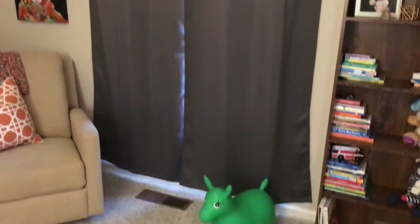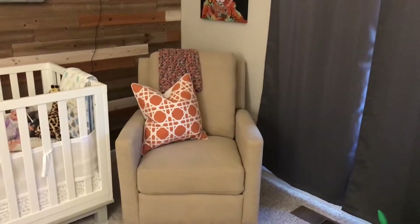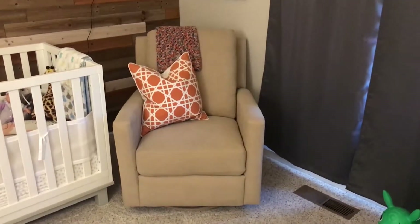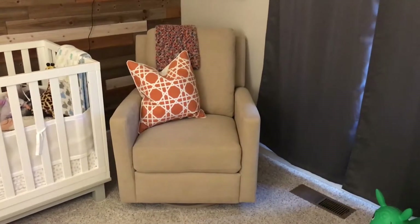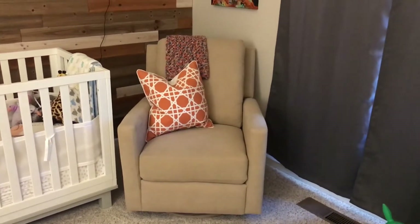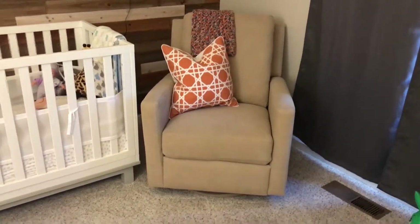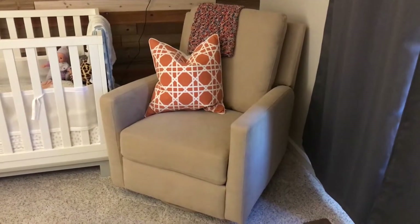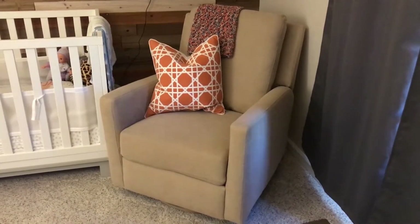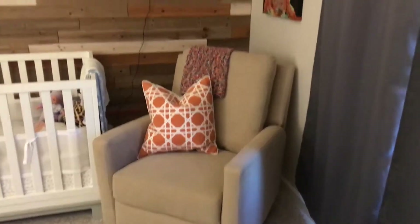I got the rod and the curtains at HomeGoods. The glider was a surprise find at Costco — we had been looking for gliders online forever and actually ordered a couple that turned out to be so uncomfortable. When I saw this one at Costco I knew we had to get it. It's super comfortable — it reclines, it swivels, it rocks. It's fabulous.